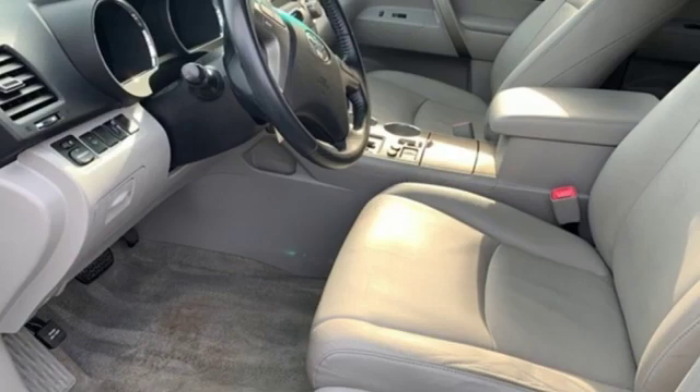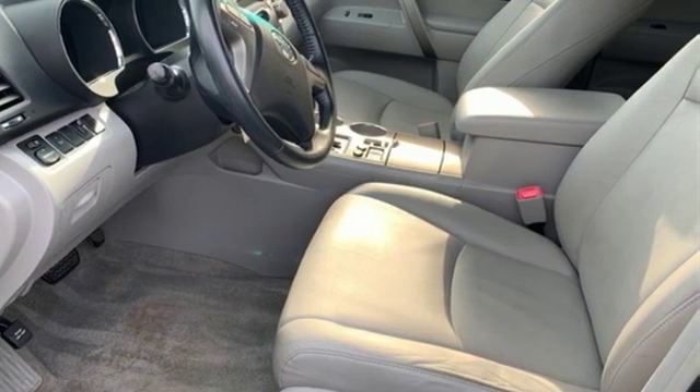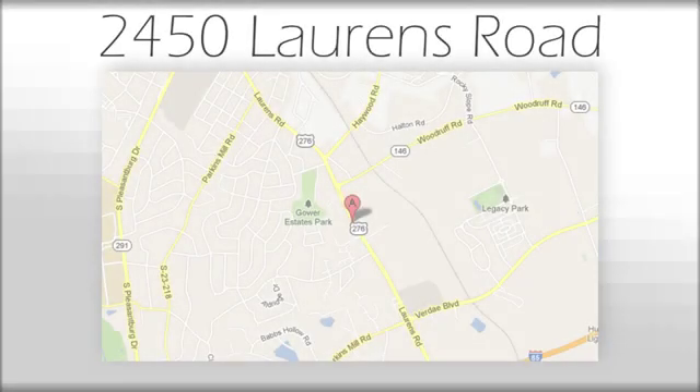If you've been waiting for the perfect time for a test drive, the time is now. Experience it today. We believe the cars we offer are the highest quality and ideal for your life needs. We look forward to doing business with you. Bradshaw Acura at 2450 Lawrence Road.